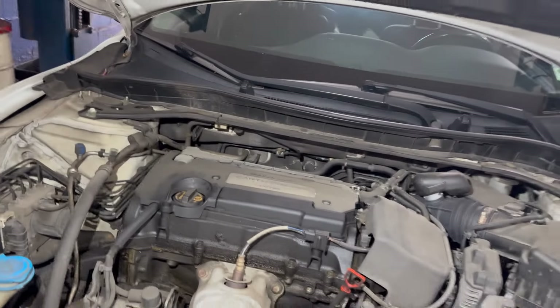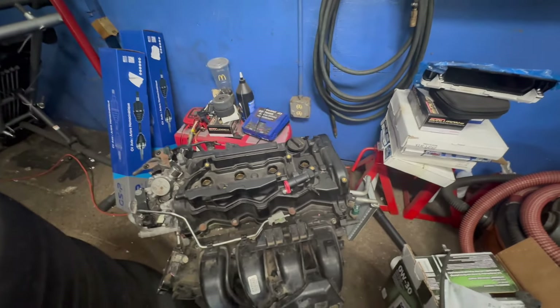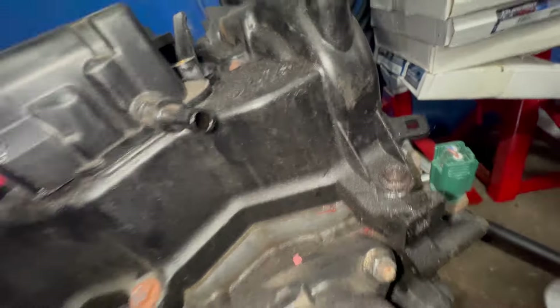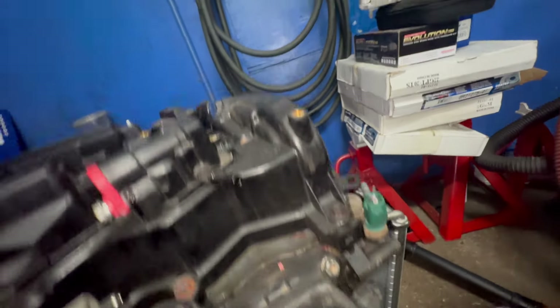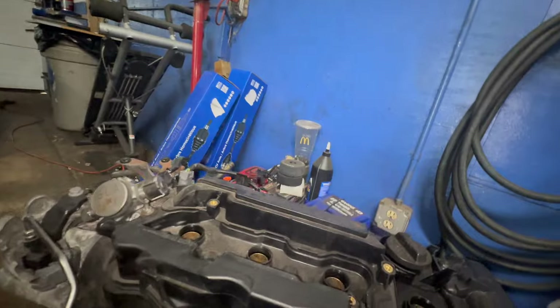Let's look at another one that is not leaking. Here is a Honda that has minor buildup on it, but I wouldn't consider this leaking. This customer did change his gasket and they never cleaned up after it. Other than that, this gasket is pretty dry all around with small buildup — I don't consider this to be leaking.